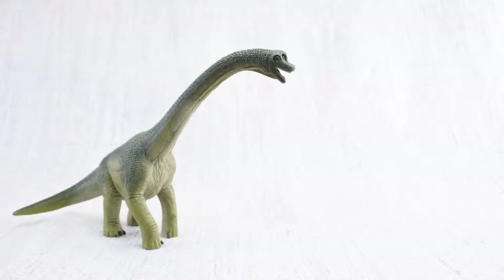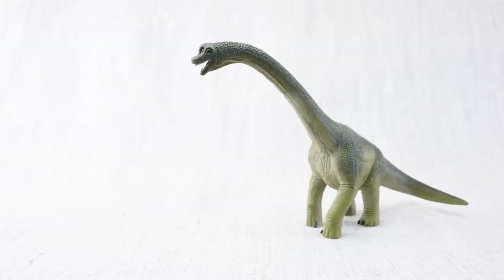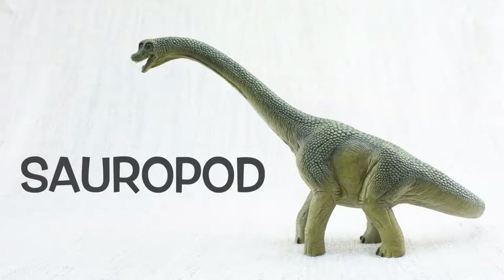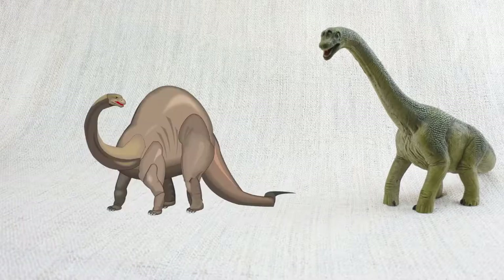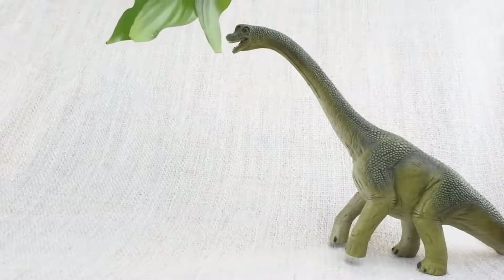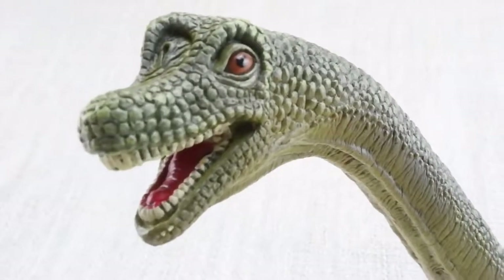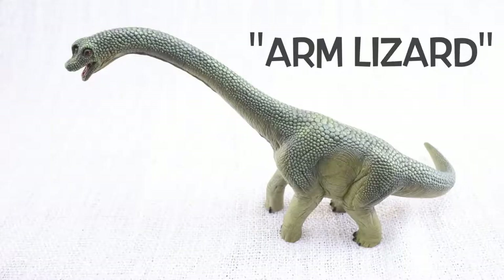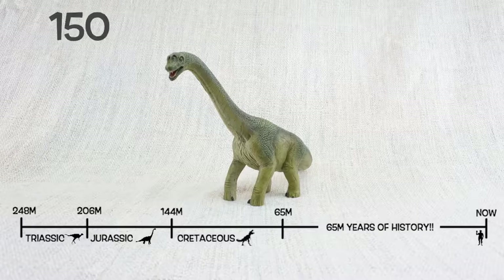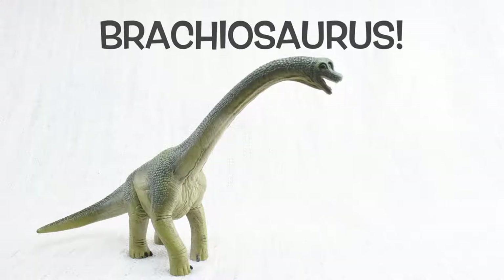So what have we learned? Brachiosaurus was as tall as a semi-trailer truck is long, and so heavy it weighed as much as 5 elephants. It was really similar to a giraffe, with a very long neck — twice as long as a whole giraffe. It was a sauropod and grew to be huge, just like Diplodocus and Brontosaurus. Brachiosaurus was a herbivore that sometimes stood on its back legs to reach high trees, eating 400 kilograms of plants every day. It had 52 teeth for grinding. Brachiosaurus means arm lizard. It was found in North America and lived 150 million years ago in the Jurassic period with Stegosaurus. We hope you enjoyed learning about the fascinating Brachiosaurus. Bye Brachiosaurus!